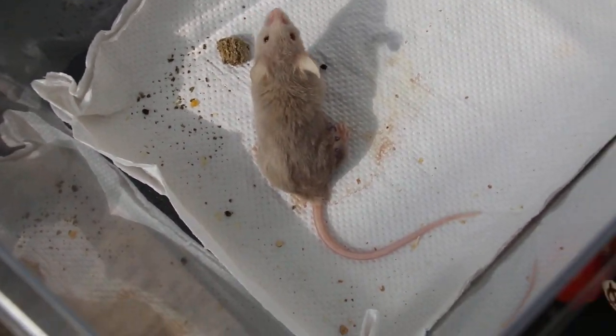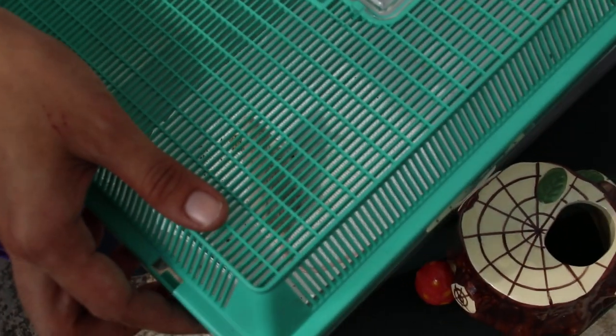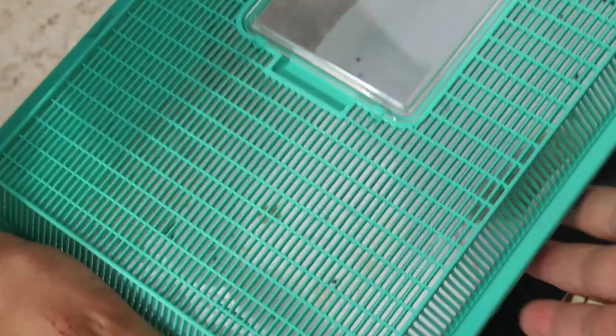My advice to the owner is not to delay surgery, and not to let the tumour become so large that it takes us a longer time to operate.